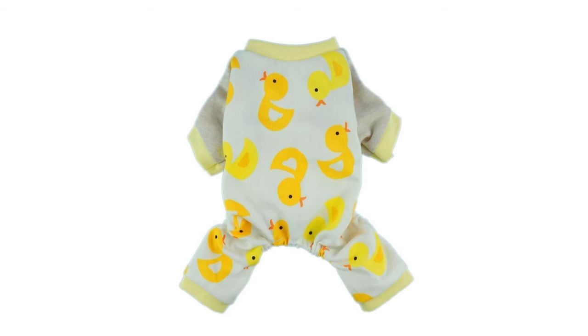The Fit Warm Cute Duck Dog Pajamas, Dog Clothes, Dog Jumpsuit, Pet Cat PJs has a rating of 4.0 out of 5 stars.